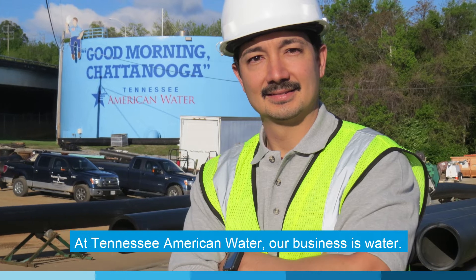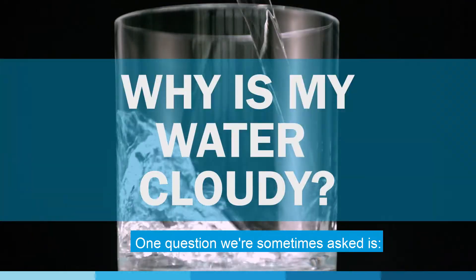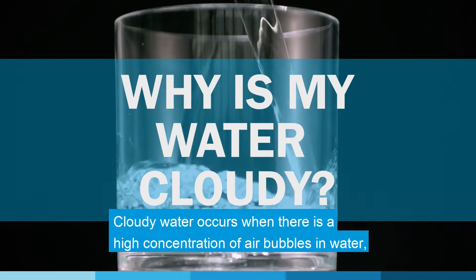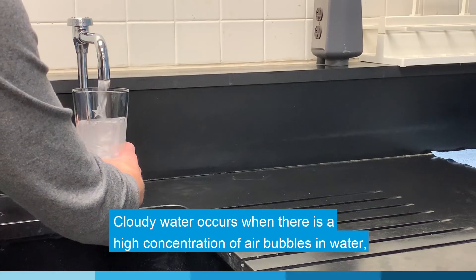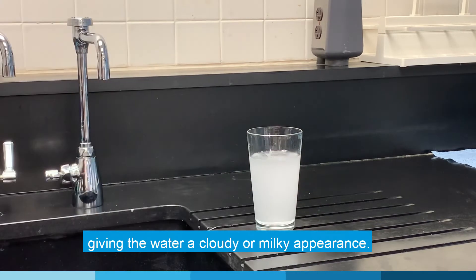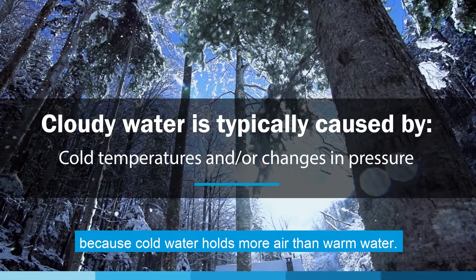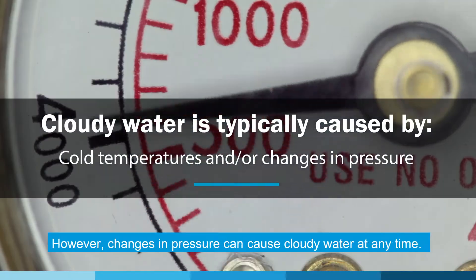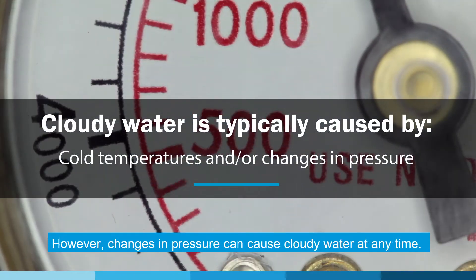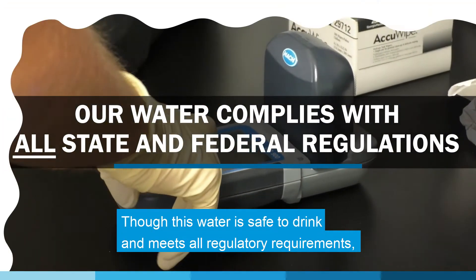At Tennessee American Water, our business is water. One question we are sometimes asked is: why is my water cloudy? Cloudy water occurs when there's a high concentration of air bubbles in water, giving the water a cloudy or milky appearance. This happens often during colder months because cold water holds more air than warm water. However, changes in pressure can cause cloudy water at any time. This water is safe to drink and meets all regulatory requirements.